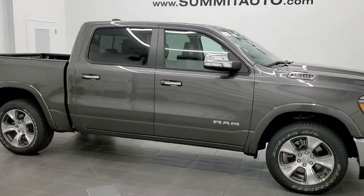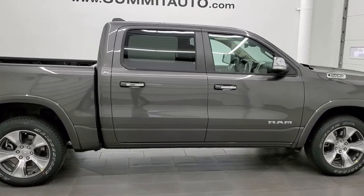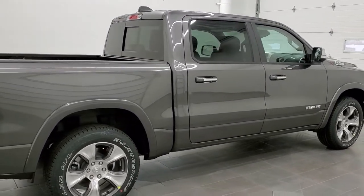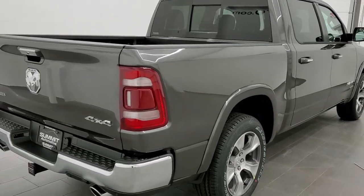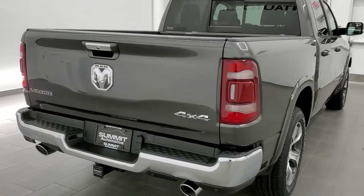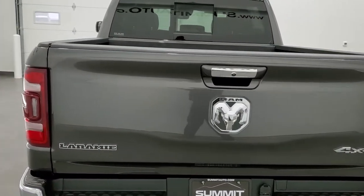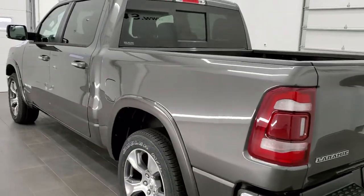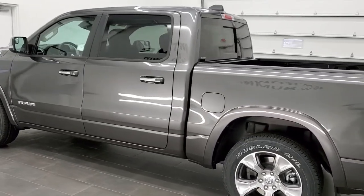Hey, this is Brett with Summit Auto in Fond du Lac, Wisconsin. Today I'm excited to show you this brand new 2021 Ram 1500 Crew Cab 5-foot-7-inch short box. This truck has the 5.7 liter V8 Hemi motor. It's going to get you 21 miles per gallon on the highway, 15 city, and an average of 17.